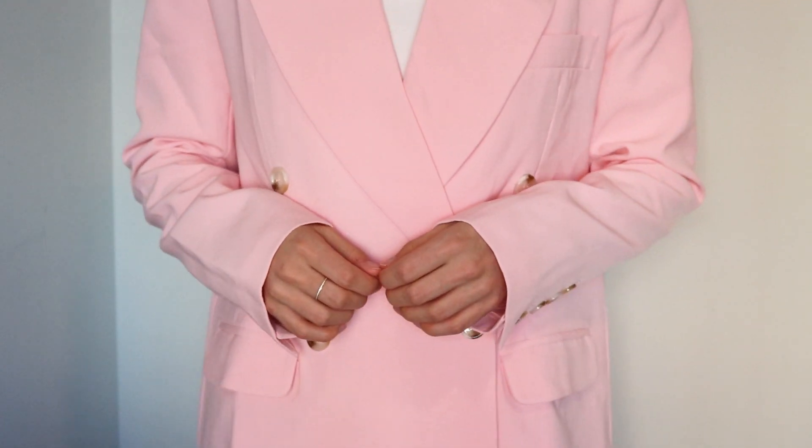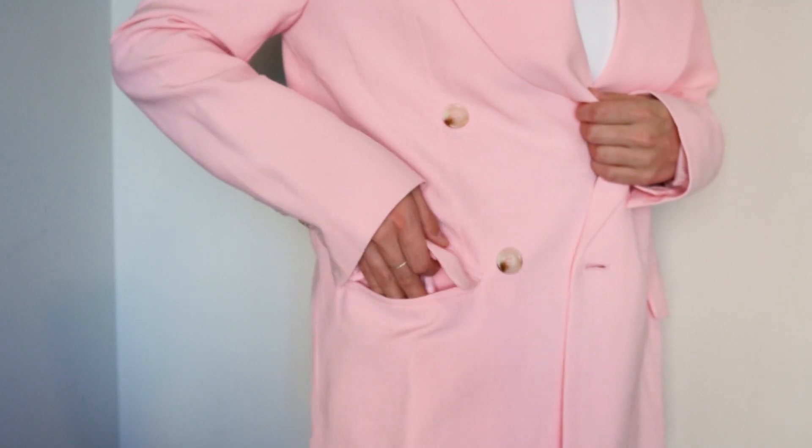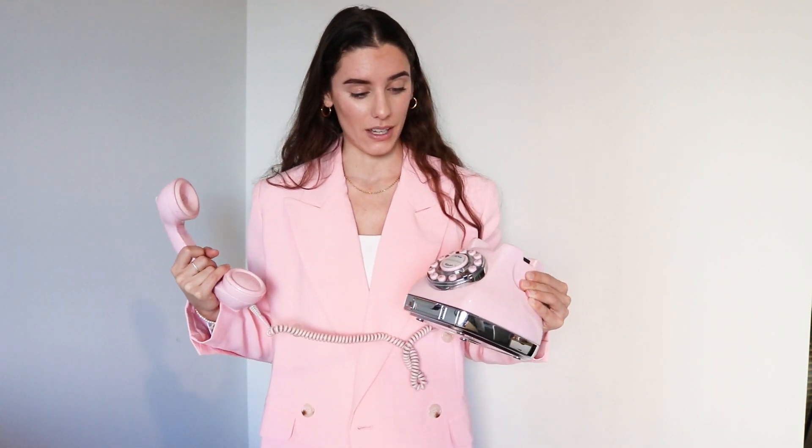I actually pulled out my pink phone. I've been looking for a pink blazer at Goodwill for a while and just couldn't find one, so I figured it's February — time to find one online. I got this phone at a garage sale for like $7, and when I saw it I knew I had to put it to good use. I've already done about two photo shoots with it, and now I can finally do a shoot with the blazer too.